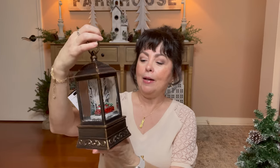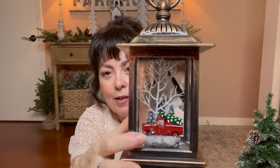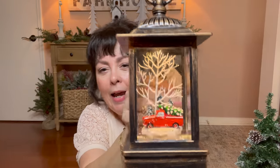Then the second thing — my brother picked this up for me and I think it's so pretty. He knows I love red trucks because our dad had one, and if you just look at that, is that not beautiful? I love it. So pretty.